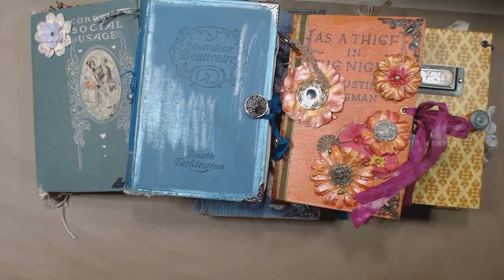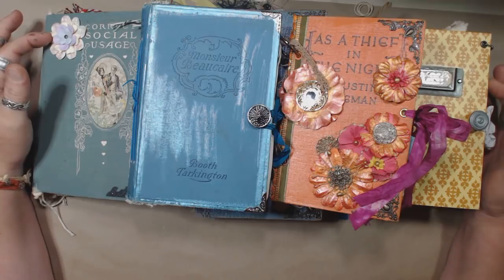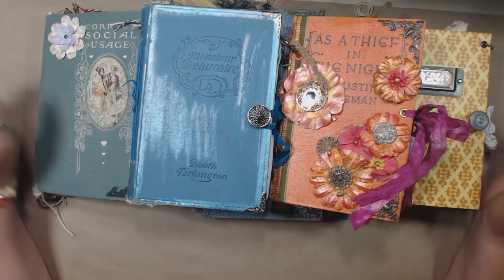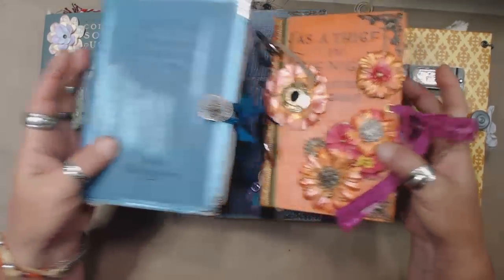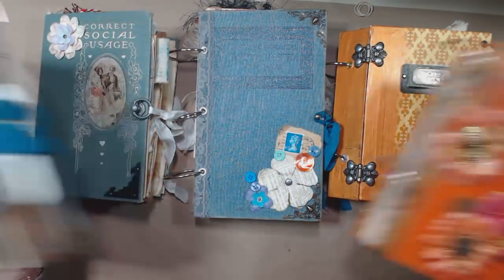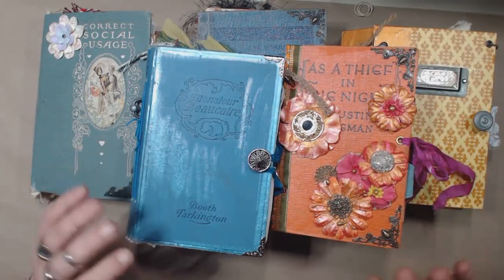Hey you guys, so I was doing some organizing in my stock room and I came across some journals that I know I've had for quite a while.